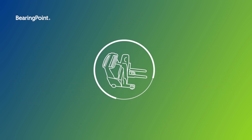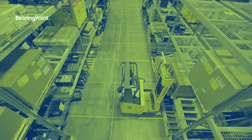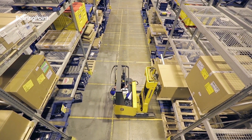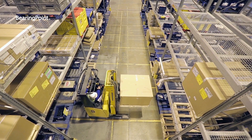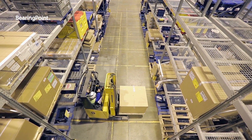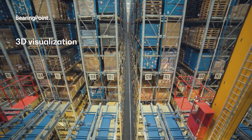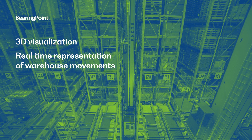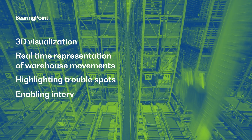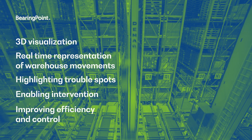This is proven digital technology already succeeding in the real world. Using our experience, expertise, and software templates to accelerate design and implementation — we have already transformed the warehousing operations for a client in the automotive sector, implementing a digital process twin to visualize warehouse movements in a 3D representation using real-time data and contextual information, bringing clarity and insight, preventing disruption, enabling intervention, improving decision-making, and increasing performance and efficiency.